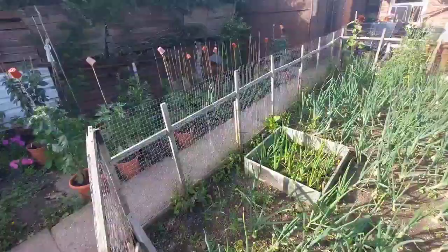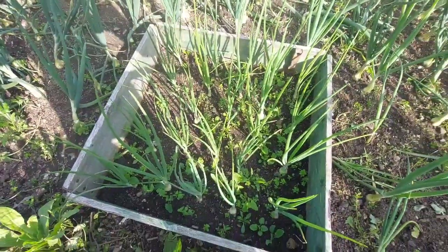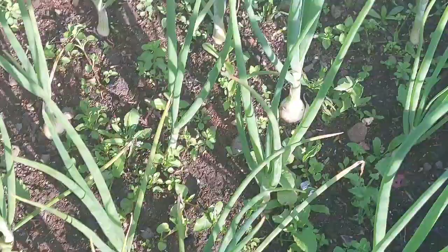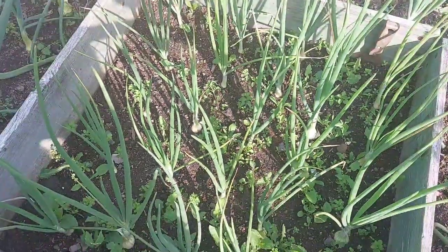The onions over there are the Elsa Craigs and these are what we've grown from seed. They're a little bit behind because I put them in quite late, but if you zoom in you can see they're starting to swell out a bit more.